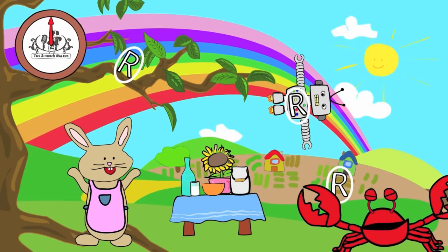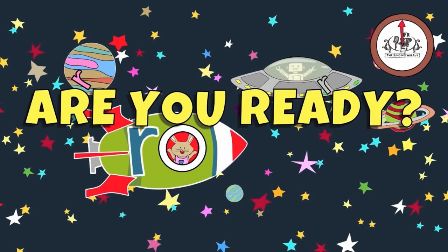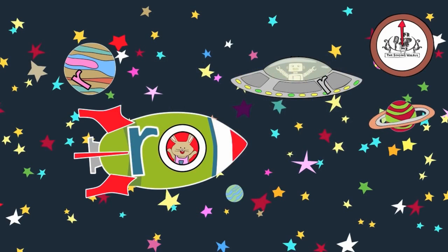Next, we'll find the lowercase r. There are three lowercase r's in this picture. You have 20 seconds to find them. Are you ready? Go! Did you find them all?